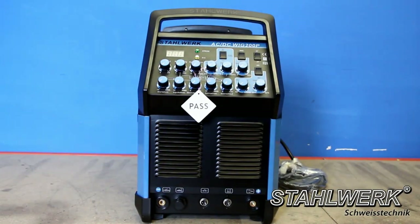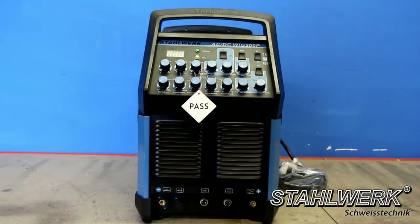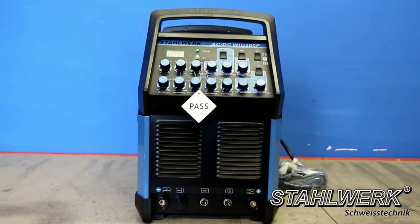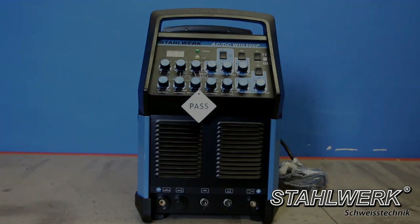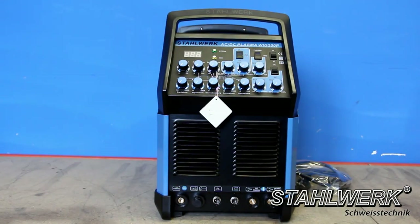Stahlwerk TIG ACDC 200 Pulse S: a four-in-one combination welding device — TIG welder with 200 ampere, manual metal arc welder with 200 ampere, TIG pulse function that increases welding precision, and AC function.